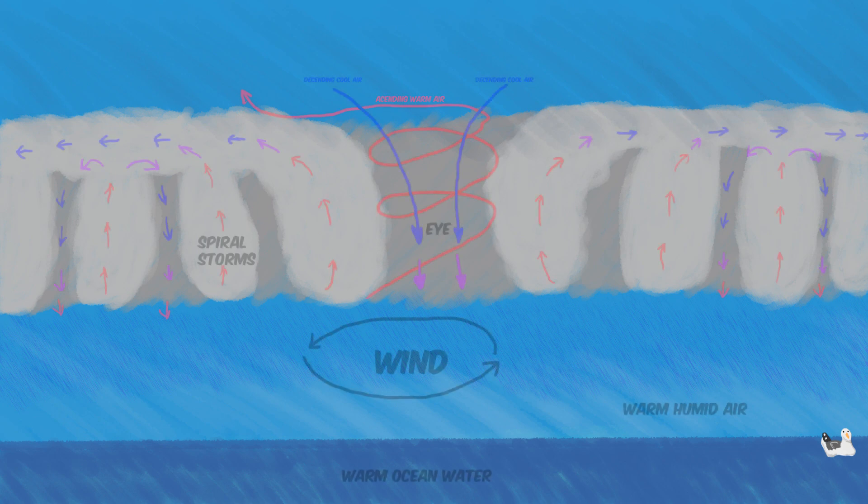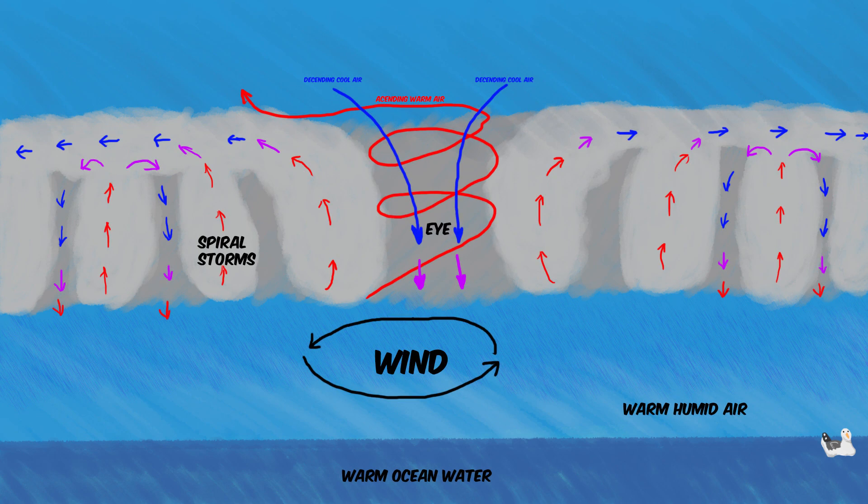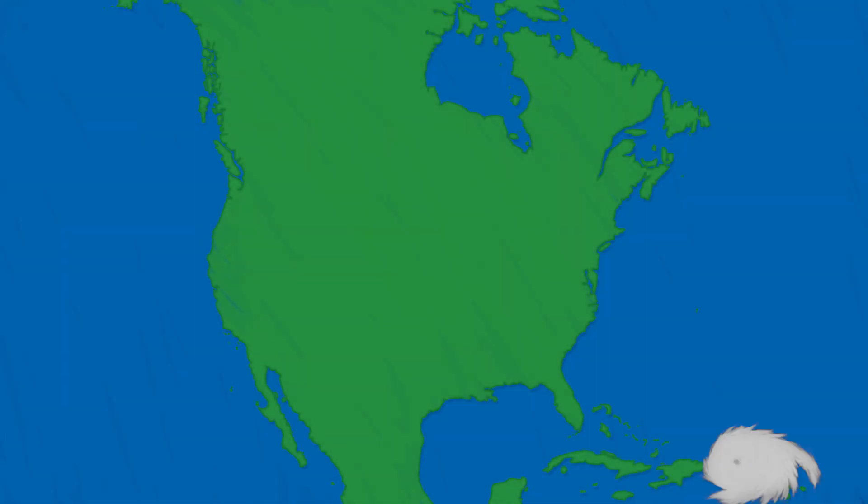As water continues to evaporate and condense in the colder upper atmosphere, a tropical storm begins to form. If the conditions are right, it'll feed off the warm waters around the equator until a tropical storm forms into a larger storm and eventually a hurricane, which will then get carried by natural wind currents onto land, where they can cause their devastation.